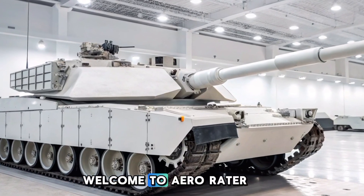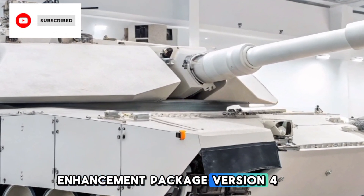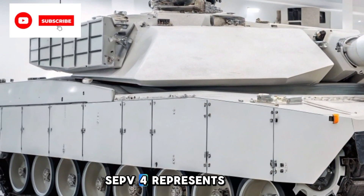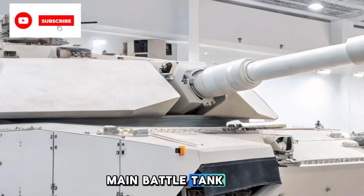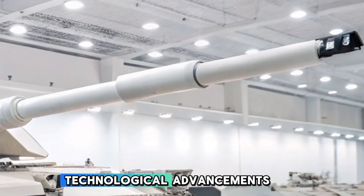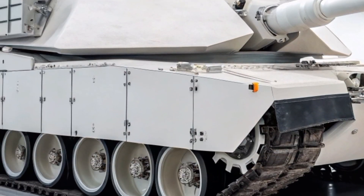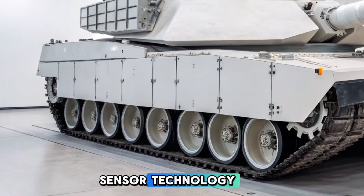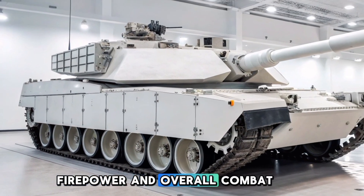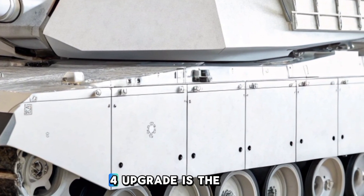Welcome to Aero Raider. The M1A2 Abrams System Enhancement Package Version 4, SEP V4, represents the latest evolution of the U.S. Army's premier main battle tank, building upon decades of technological advancements to maintain battlefield superiority. This iteration introduces significant upgrades in sensor technology, firepower, and overall combat effectiveness.